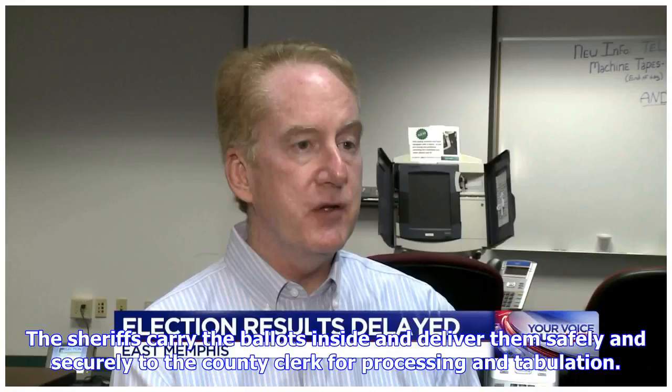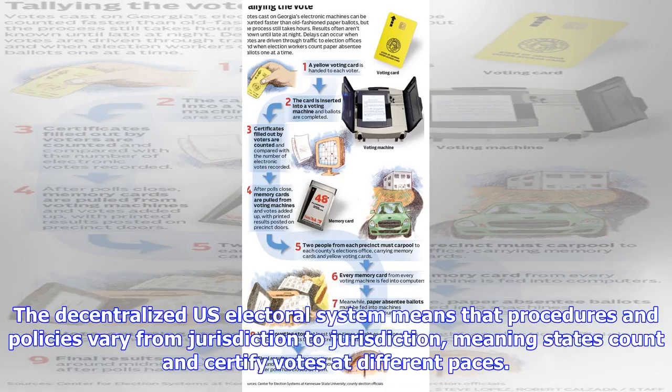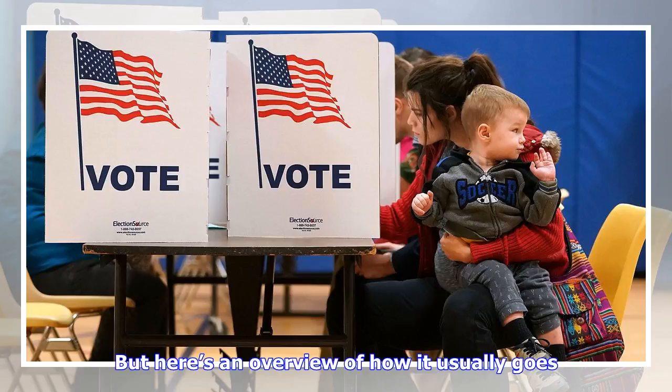The sheriffs carry the ballots inside and deliver them safely and securely to the county clerk for processing and tabulation. In other states, votes are called in by telephone or driven to a central counting location in designated poll workers' cars. The decentralized U.S. electoral system means that procedures and policies vary from jurisdiction to jurisdiction, meaning states count and certify votes at different paces. But here's an overview of how it usually goes.